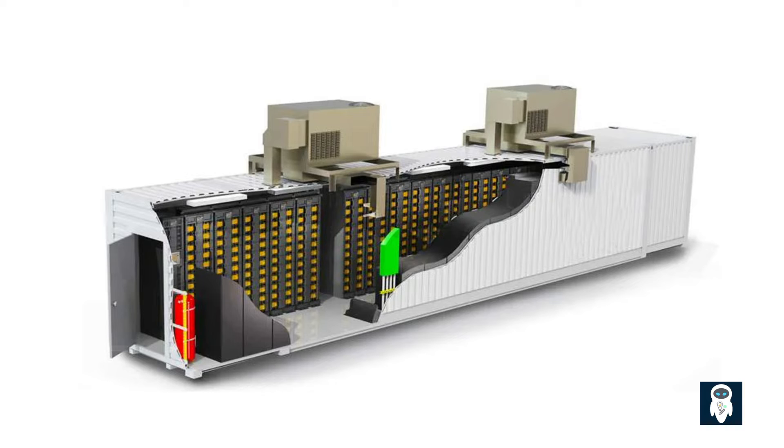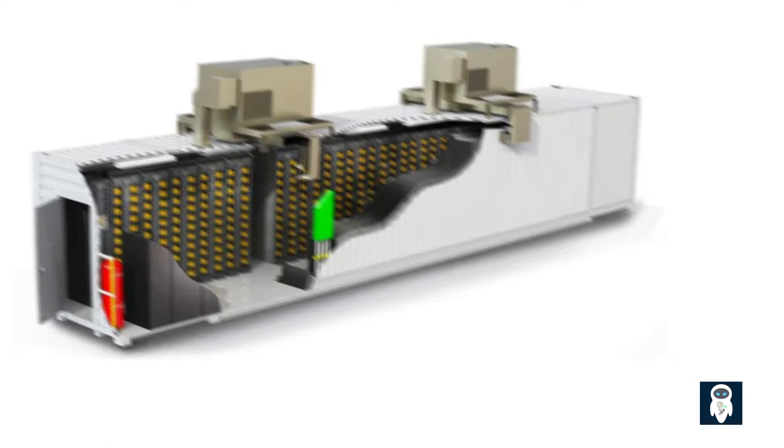1. Charging: During periods of excess energy production or low demand, the BESS system charges its batteries using electricity from the grid or renewable energy sources. 2. Discharging: When electricity demand is high or renewable energy generation is low, the BESS system discharges stored energy back into the grid to supplement the supply. 3. Grid Stabilization: BESS systems can also assist in grid stabilization and reliability by providing frequency regulation and voltage support.